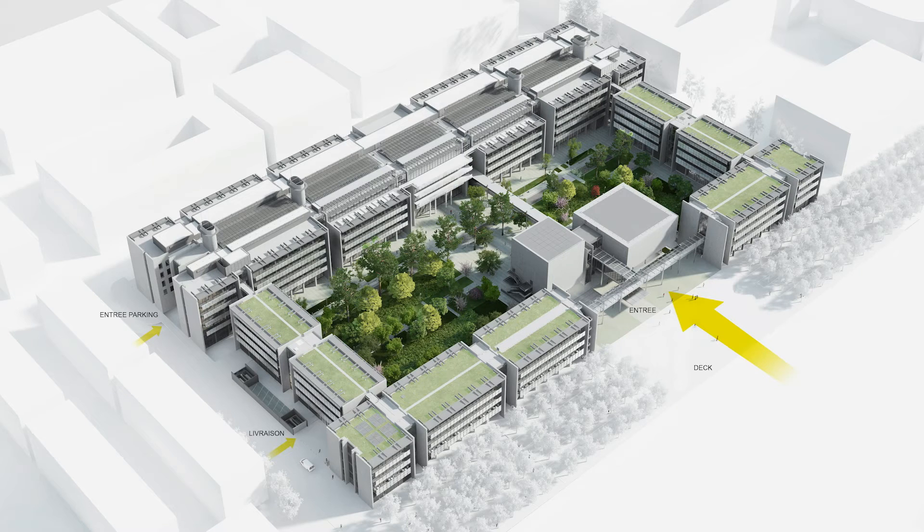I'm leading and coordinating the entire construction project for the new Cachan École Normale Supérieure ENS on the Saclay area. This site is part of a large educational and scientific project named the Future University of Paris in Saclay.